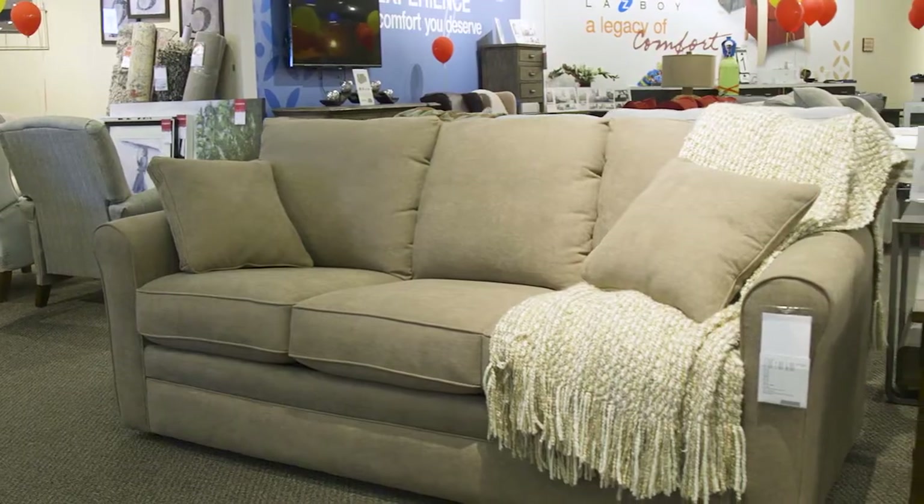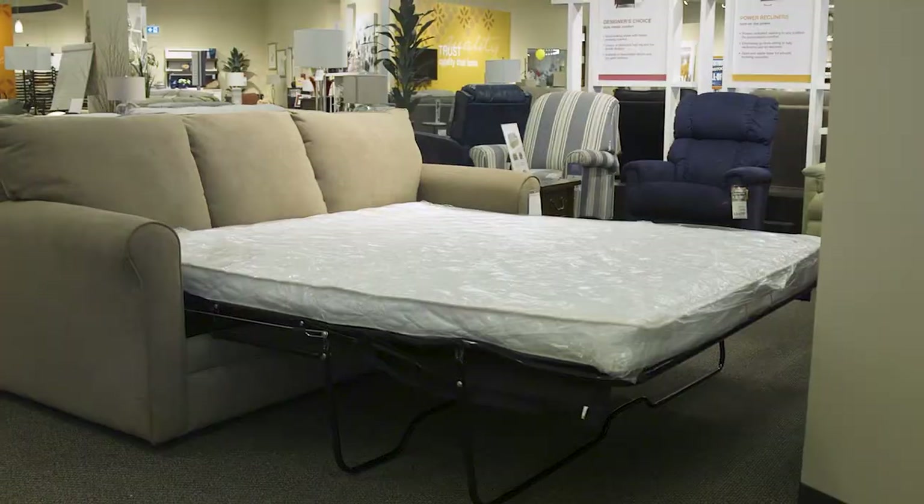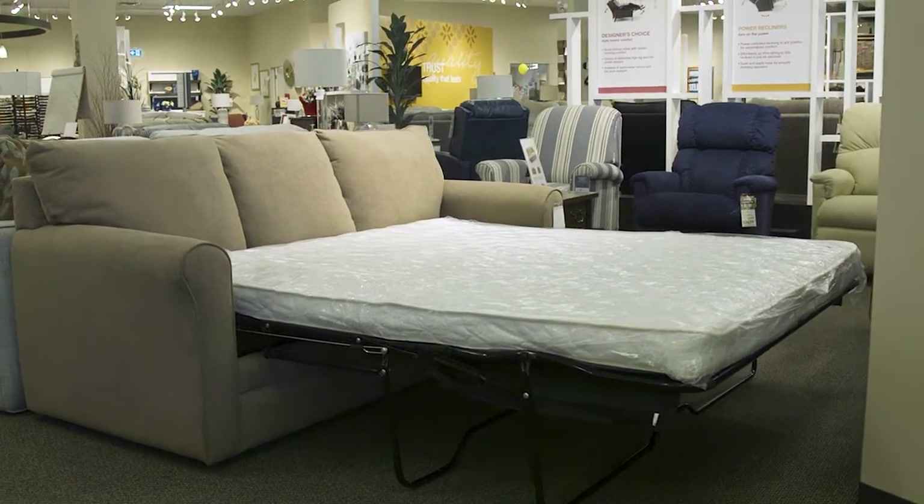Are you looking for a comfortable place for your guests to sleep, but you lack the rooms in your home for an extra bed? The Layer sleeper sofa might be exactly what you're looking for. Stick around as we review one of our most popular sleeper sofas.